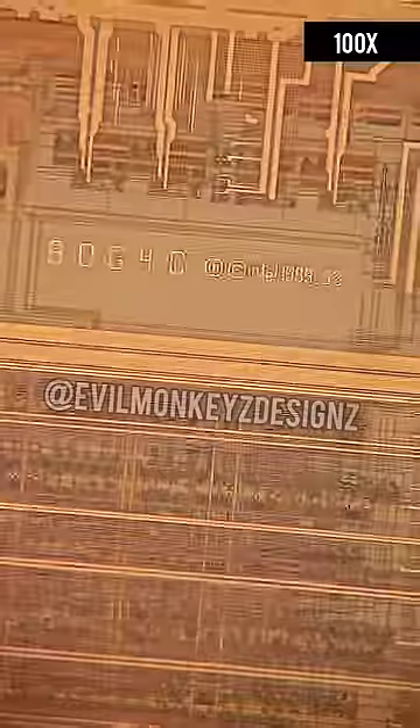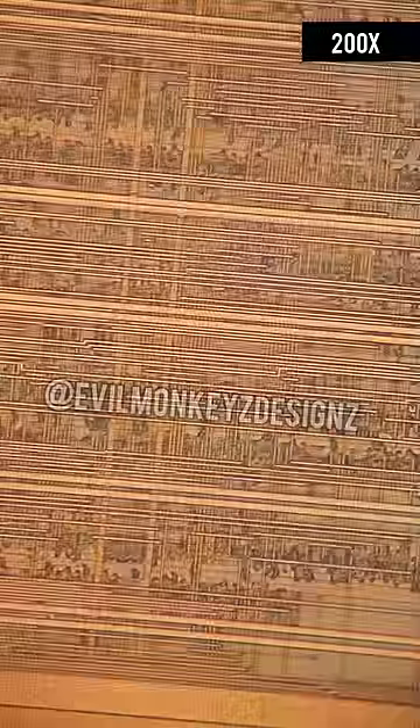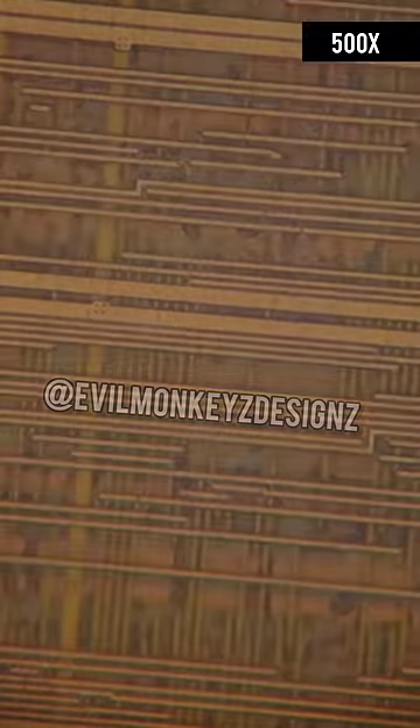According to sources I found, the i486DX 33 MHz version was initially released on May 7th of 1990, which means this chip would have been a refresh in 1992. The original version was made using the 0.8 micron process node.